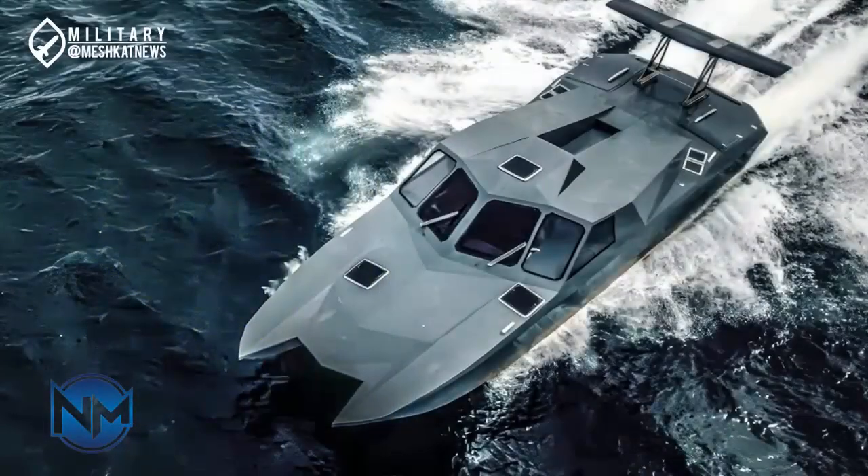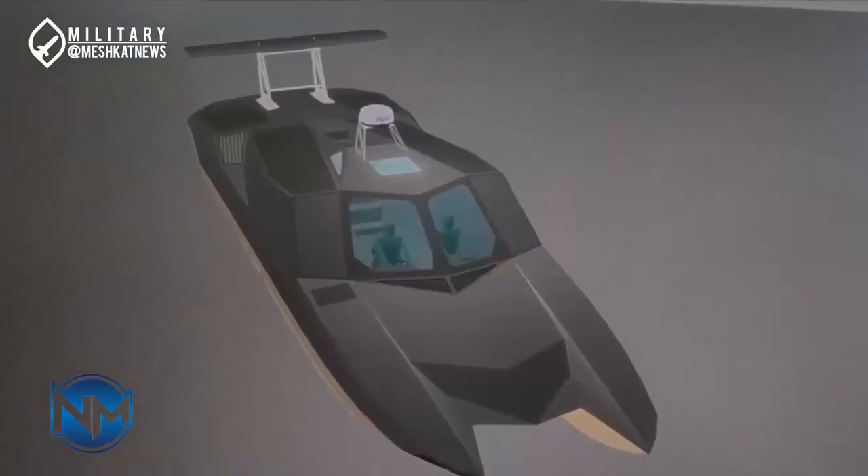Known as the Hadar 110 of the Seas, the IRGC claimed its newly unveiled Hadar 110, which can carry two cruise missiles, is the fastest catamaran speedboat in the world, with a speed of 110 knots — more than 200 kilometers per hour.